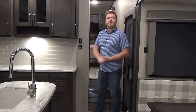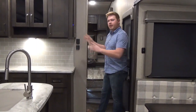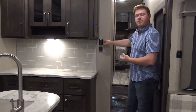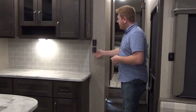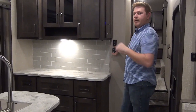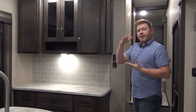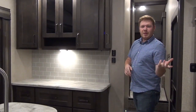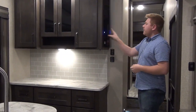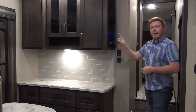Here we are inside the cabin of the 295RL, directly as you walk in. Right along the hutch we've got our electronic thermostat for cold and heat, and we also have our control switch for the upgraded MaxAir fan in the kitchen. This gives you multi-speed control and it's also rain-sensing - so if you forget that lid open and it starts to rain, it'll close automatically. Most of our controls are accessed right here by the door too.